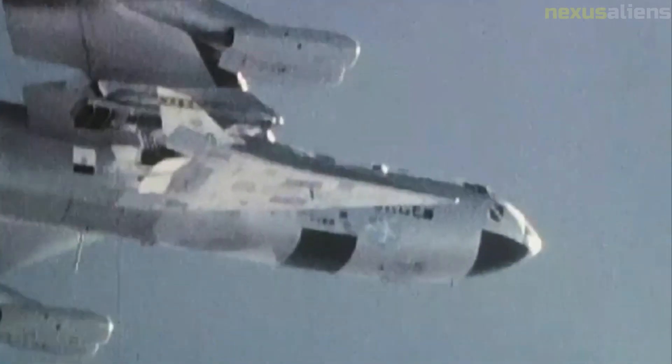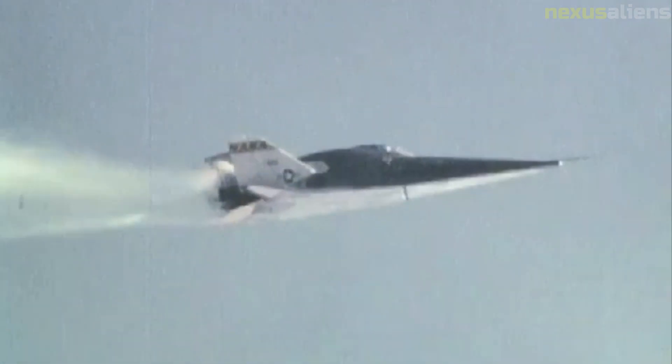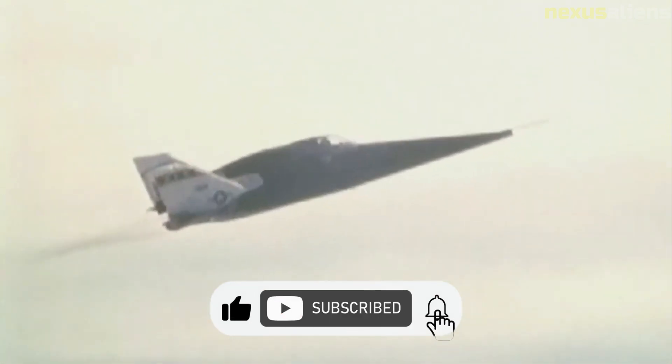The X-24A shape was later borrowed for the X-38 crew return vehicle technology demonstrator for the International Space Station. The X-24B demonstrated that accurate unpowered re-entry vehicle landings were operationally feasible. Top speed achieved by the X-24B was 1,164 miles per hour and the highest altitude it reached was 74,130 feet. The pilot on the last powered flight of the X-24B was Bill Dana, who also flew the last X-15 flight about seven years earlier. Among the final flights were two precise landings on the main concrete runway at Edwards, representing the final milestone in a program that helped write the flight plan for the Space Shuttle. The X-24B is on public display at the National Museum of the United States Air Force, Wright-Patterson AFB, Ohio.